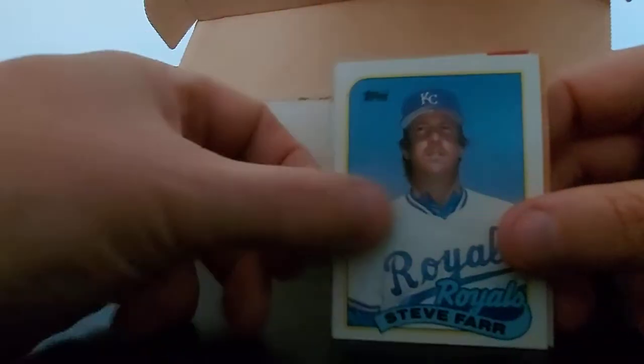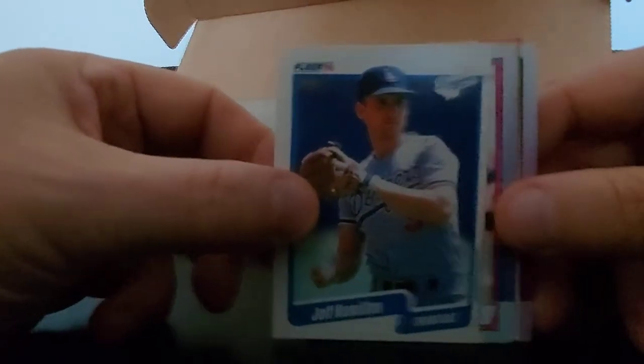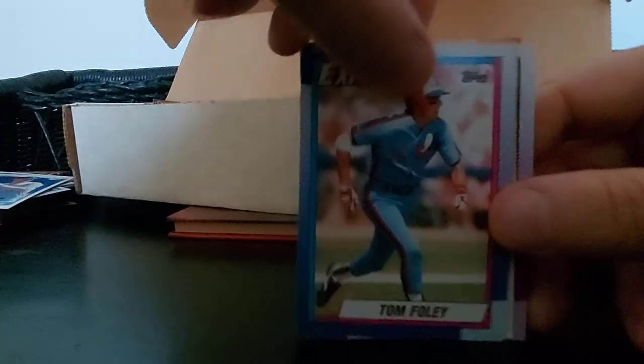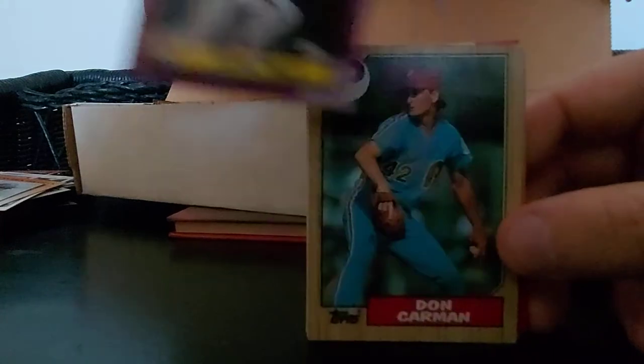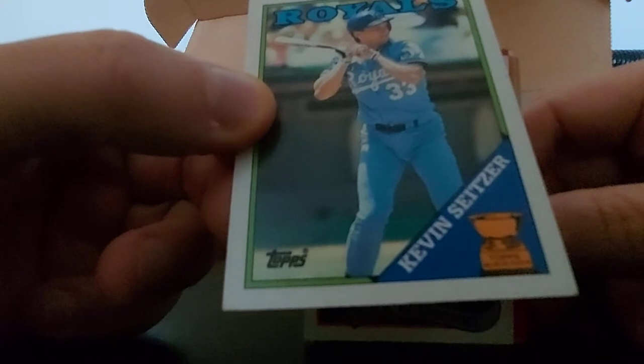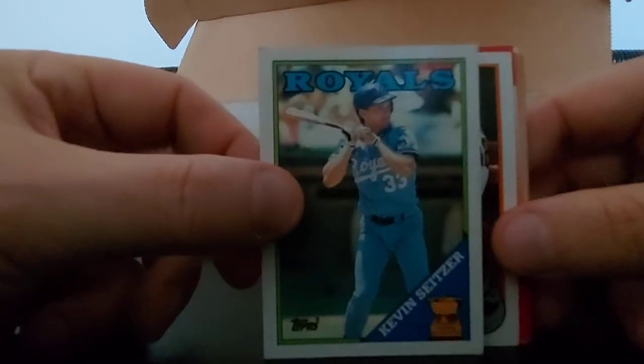Tom Henke, Wallace Johnson, Steve Farr, Bob Forsch, Jeff Hamilton, Tom Foley, Dick Howser, Steve Finley - nice, decent player. Don Carmen, Mike Fitzgerald, Kevin Seitzer - All-Star rookie. Not sure what he did after his All-Star rookie year, but Royals. Rick Dempsey, Don Robinson, Marty Clary, Ryan Holton, Johnny Ray, Atlee Hammaker.